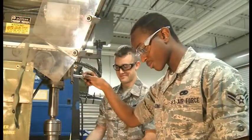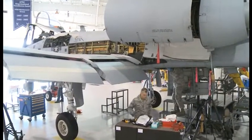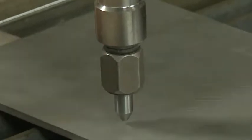Total force integration — it's a new buzz phrase in the Air Force, and the 442nd Fighter Wing is one of the first three wings in the reserve, and the first A-10 unit to test the waters for this associate program, merging active duty into a reserve wing.